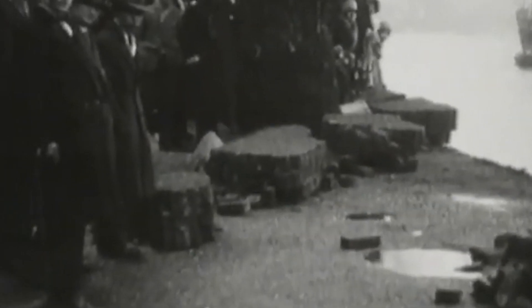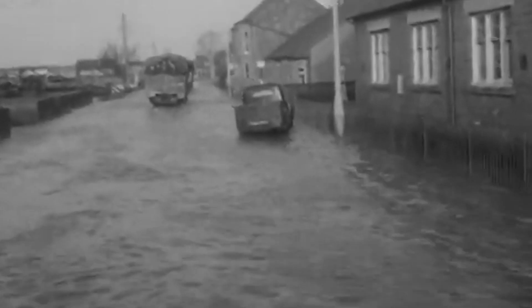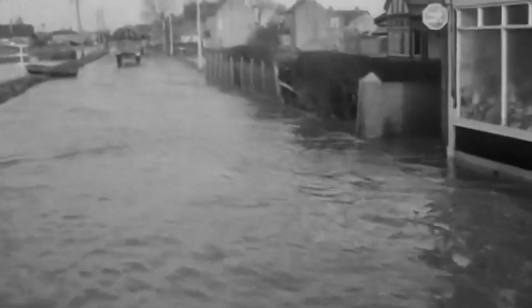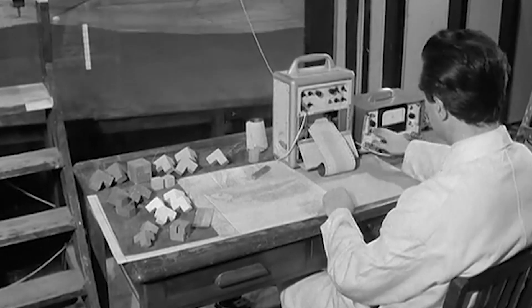The barrier, completed in 1982, was born out of the devastating North Sea floods of 1953, which claimed the lives of hundreds in the UK. The North Sea floods of 1953 were a series of devastating floods that affected several countries, including the United Kingdom. While these floods did not directly impact London itself, the event played a significant role in shaping the design and construction of the Thames barrier.